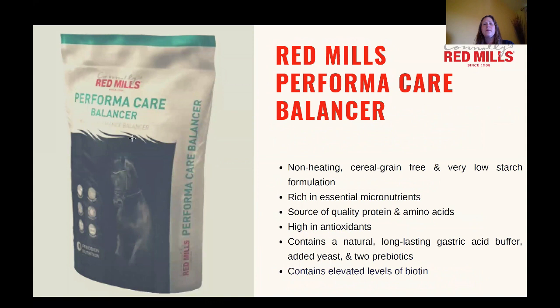The feed I recommend for good doers prone to laminitis is Red Mills' Performa Care Balancer. It's a nutrient-dense balancer rich in essential micronutrients including amino acids, antioxidants, and vitamins and minerals. It's non-heating, cereal grain-free, and contains just 3% starch. It also contains a unique care package including a long-lasting natural gastric acid buffer, added yeast, and two prebiotics to support hindgut function and health, plus elevated levels of biotin to support healthy hoof growth. The Performa Care Balancer can be bought through your Red Mills stockist or online for delivery to your yard.